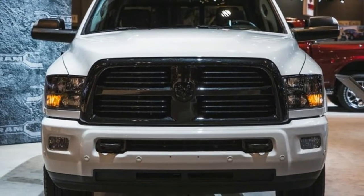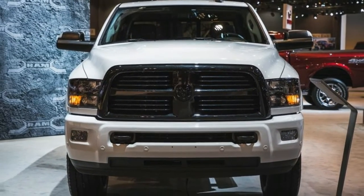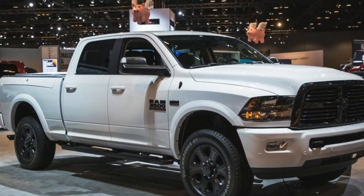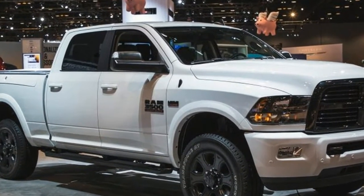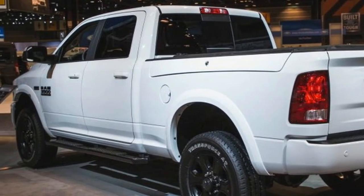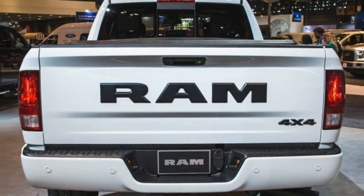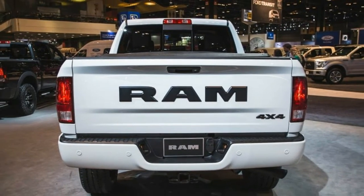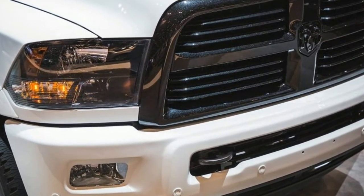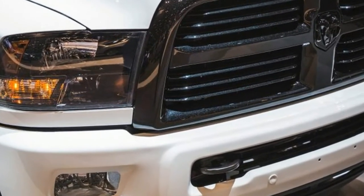Oddly, the Night Package can be ordered in four body colors in addition to the expected Brilliant Black: Crystal Silver Metallic, White White, Monoco Red Pearl, and Granite Crystal Metallic. The package is available on rear- or four-wheel-drive RAM 2500 crew cab models and rear-wheel-drive RAM 3500 crew cab models.